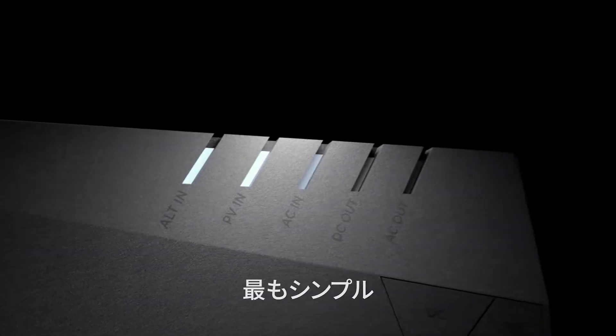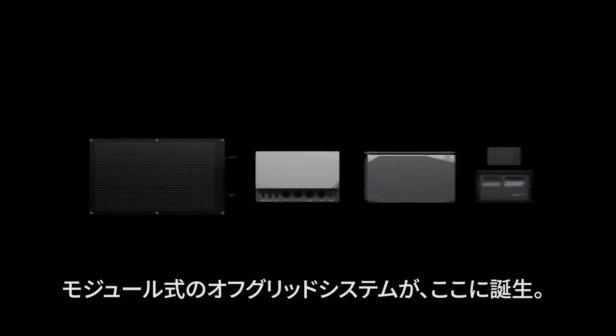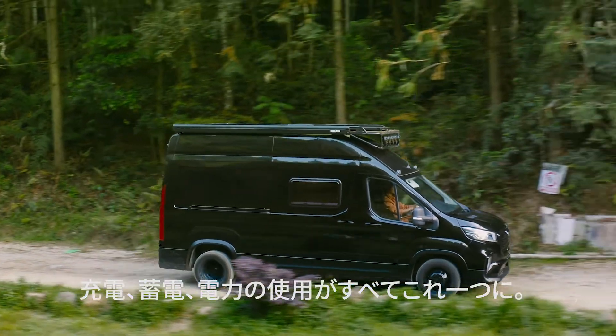Introducing the world's most simple, smart, and compact modular power solutions — EcoFlow Power Kits. Charge up, store, and use energy anytime, anywhere.